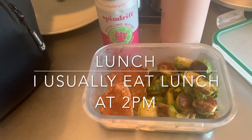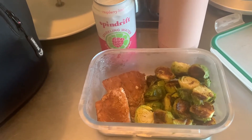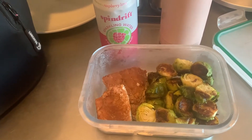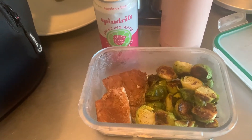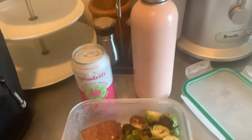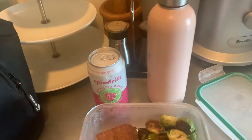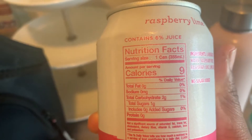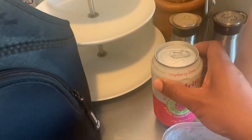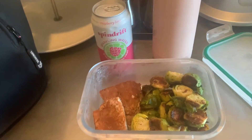Here is what I'm going to be having for lunch today: some roasted Brussels sprouts, pan-fried tuna steaks — I get the tuna steaks from Amazon Fresh — my container of Spindrift in raspberry flavor, and my water bottle. The Spindrift has nine calories, two total carbs, one from total sugars, and zero added sugars. I'm going to pack up my lunch and get ready for work.